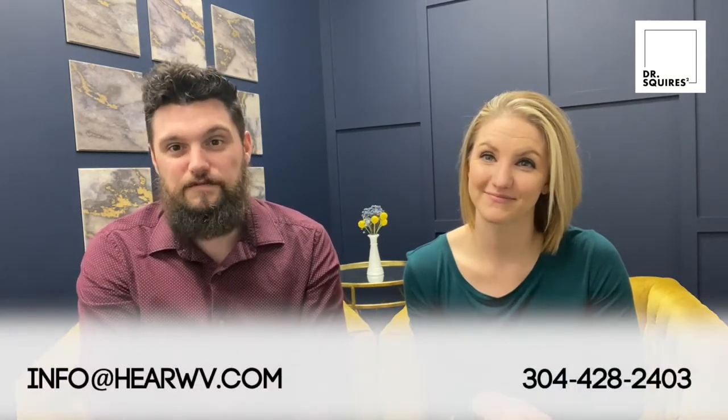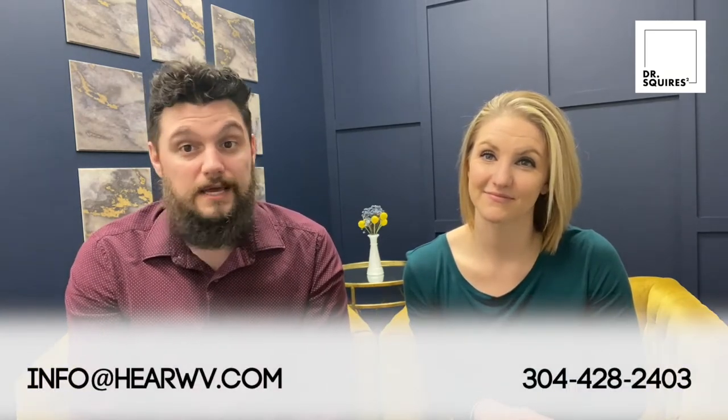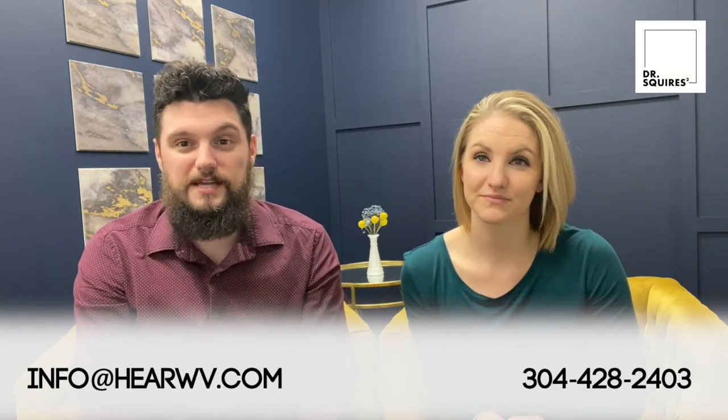We hope that you have enjoyed this second part of our series about admittance or middle ear system testing. This is something that is probably going to be completed at the same time as what we talked about in the first series, which was a standard hearing assessment. If you have any questions, shoot us an email at info@hearwv.com, give us a call at 304-428-2403, or leave us a comment here on YouTube. Make sure to like and subscribe to this channel to keep up with our new content as we continue to talk about tests that are incredibly important for assessing your hearing system.